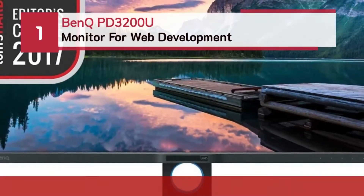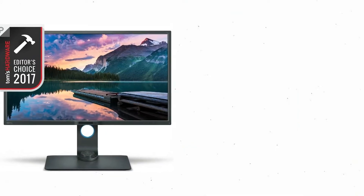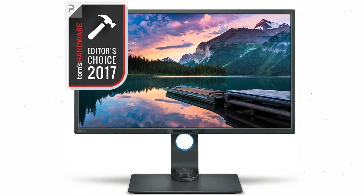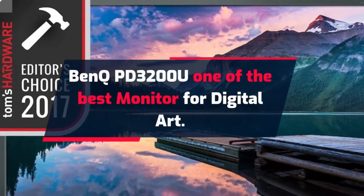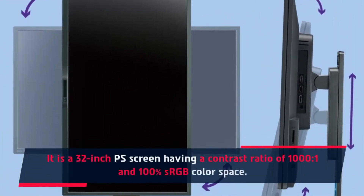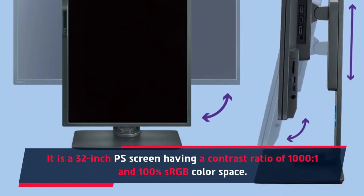Number 1: BenQ PD3200U monitor for web development. The BenQ PD3200U is one of the best monitors for digital art. It is a 32-inch IPS screen having a contrast ratio of 1000:1 and 100% sRGB color space.